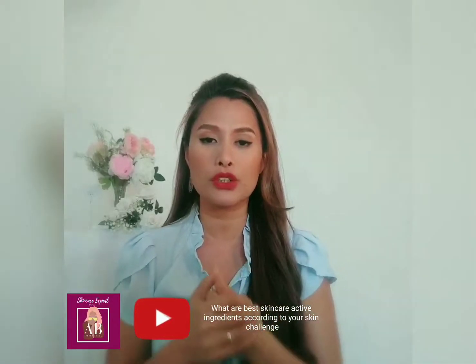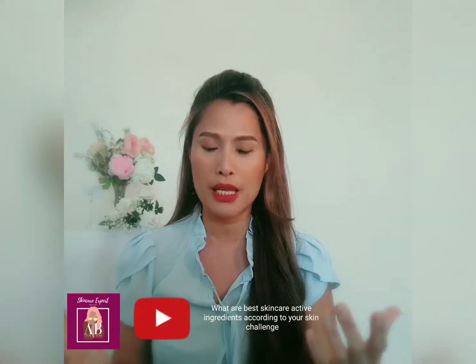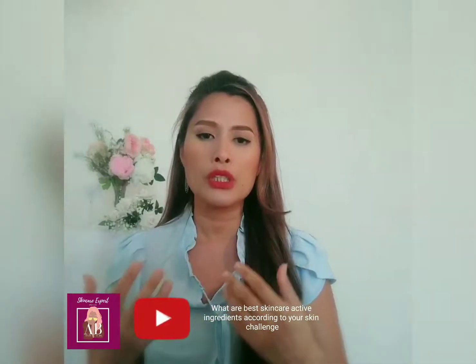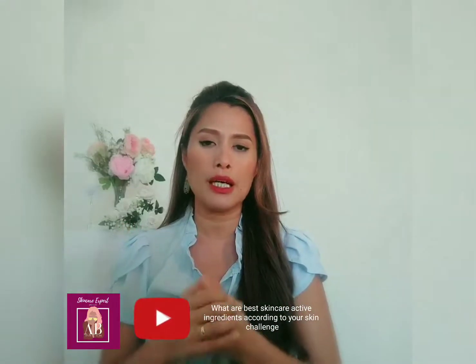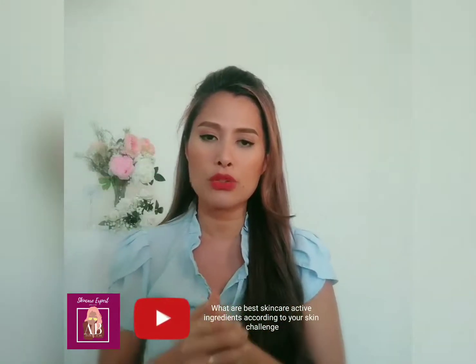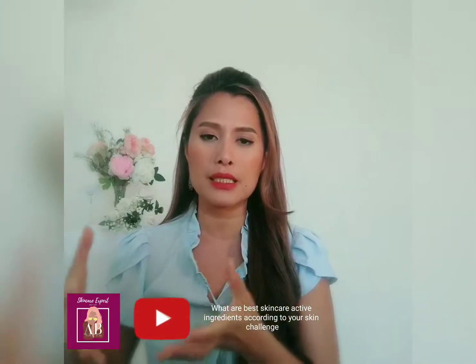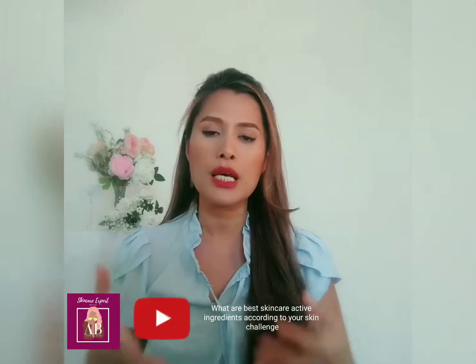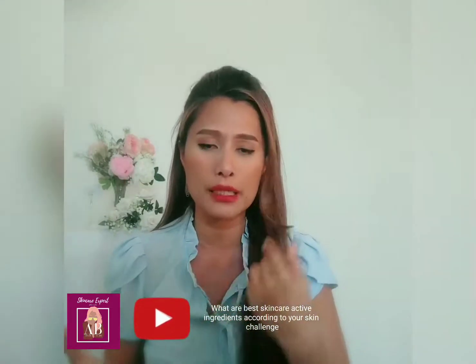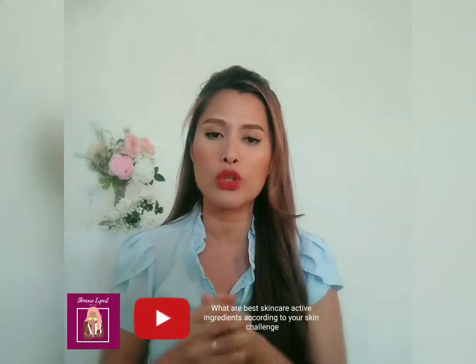Hi everyone, it's me Ashley. Welcome to a 30-minute live call. Today's video is going to be a continuation of our topic which is isolation skin. We spoke in our last video about how to treat your skin during isolation, following the six steps. Today's video is all about the best skincare active ingredients to look for if you are suffering from dehydrated skin, breakouts, hyperpigmentation, or uneven skin tone.